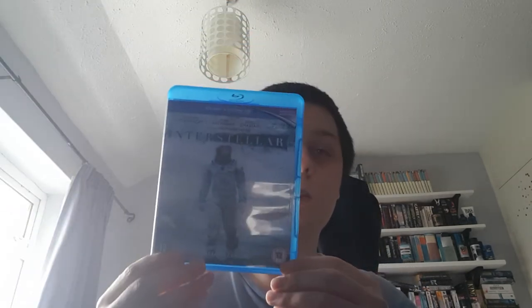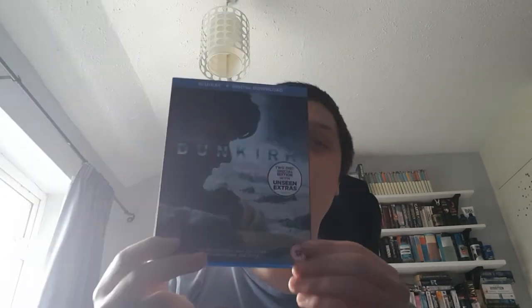This is my Christopher Nolan collection: Inception, Interstellar, Dunkirk and Tenet. I will obviously at some point be getting the rest of his films. The only ones I haven't seen are Following, Memento and The Prestige. I've seen all the others, but I will get around to them at some point this year.